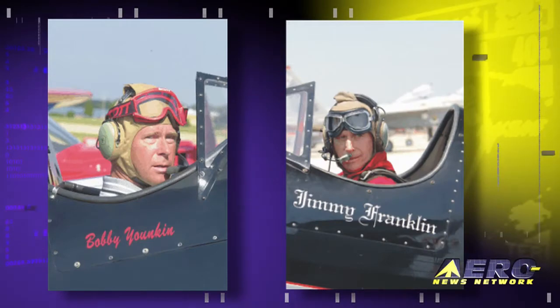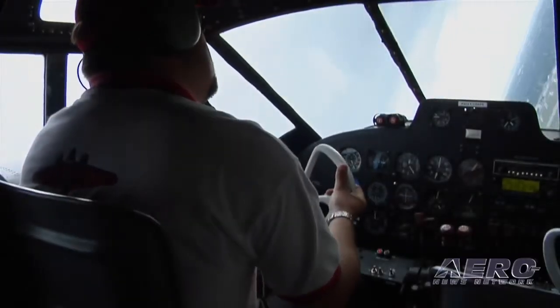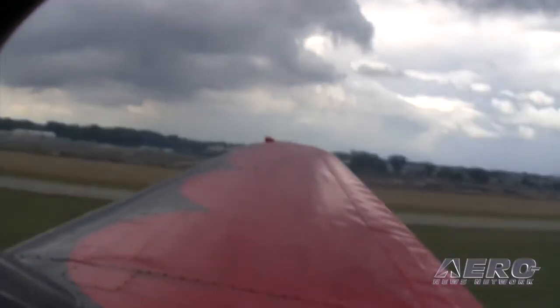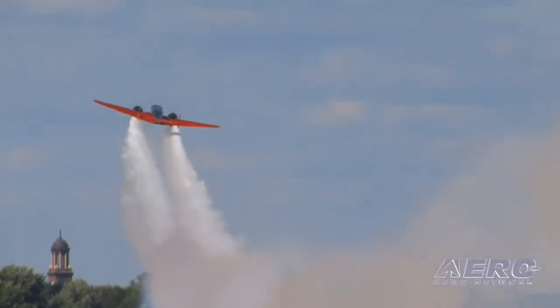It's a lot more work than you would expect it to be. I think Jim Franklin was quoted as saying, performing air shows is the hardest way there is to make an easy living. There's a lot of truth behind that. It's not near as lucrative as everybody thinks it is. There's a lot of work, a lot of behind the scenes stuff, as far as maintaining the airplanes and promotion and advertising and just the whole thing.